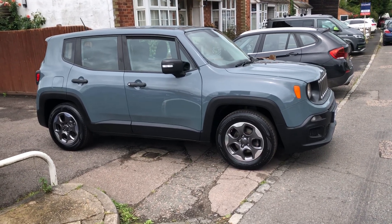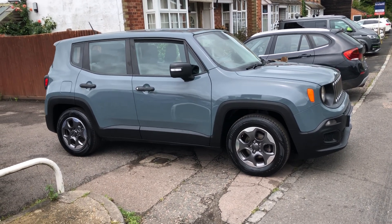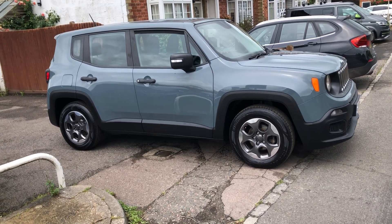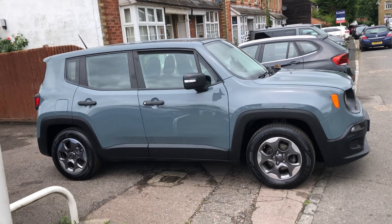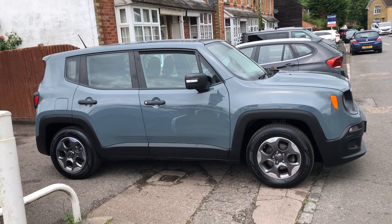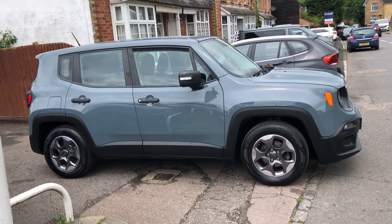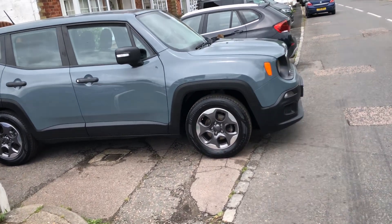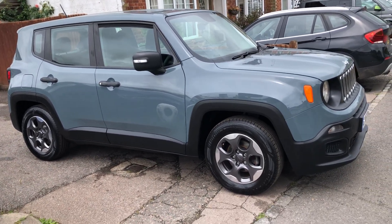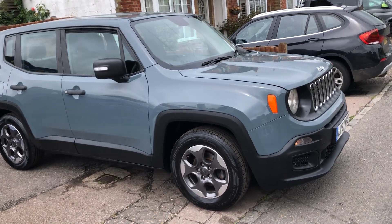Ladies and gentlemen, a very warm welcome to VFM Auto Sales in Groombridge, just outside Royal Tunbridge Wells on the Kent-Sussex border. Today I have the pleasure of showing you round a Jeep Renegade 1.4T Multi Air Sport. This car is a 2017 on a 67 registration. It has had one keeper from new and it has a lovely service history, and as you can see is finished in a very attractive metallic solid grey, which is very vogue at the moment.